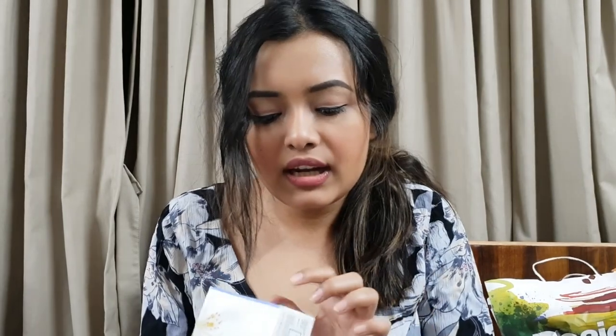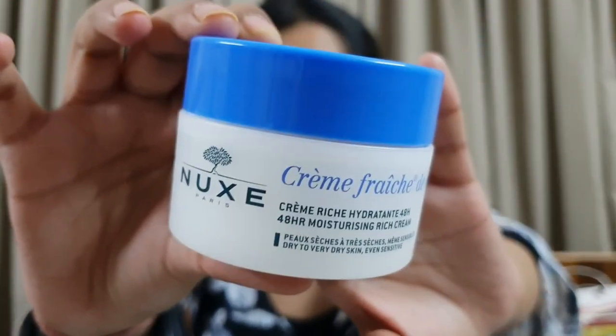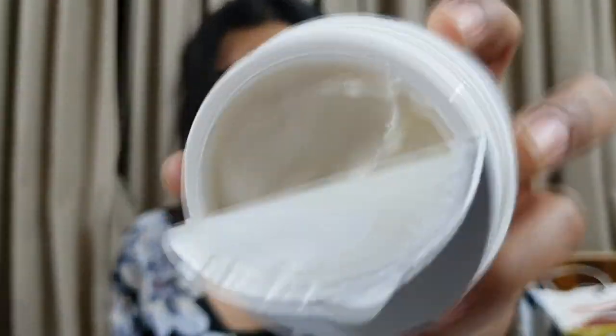The second product from the same brand is their 48-hour moisturizing rich cream, and it is anti-pollution as well. This is for dry, very dry, and normal skin. These brand products are very, very expensive - the serum costs about 7,000 rupees. The cream is in a plastic jar, not glass, and it smells really, really heavenly - like flowers. It's a thick cream and it feels and smells luxurious.